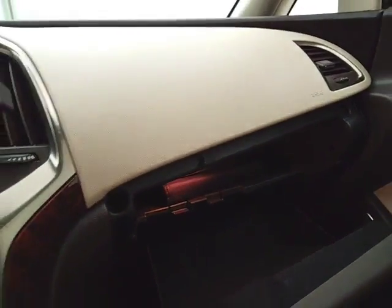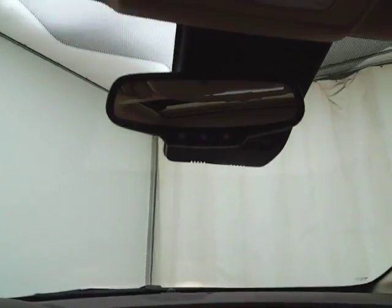Spacious glove box with all the owner's materials. Overhead auto-dimming mirror, HomeLink transmitter for the garage door opener, and moonroof control.